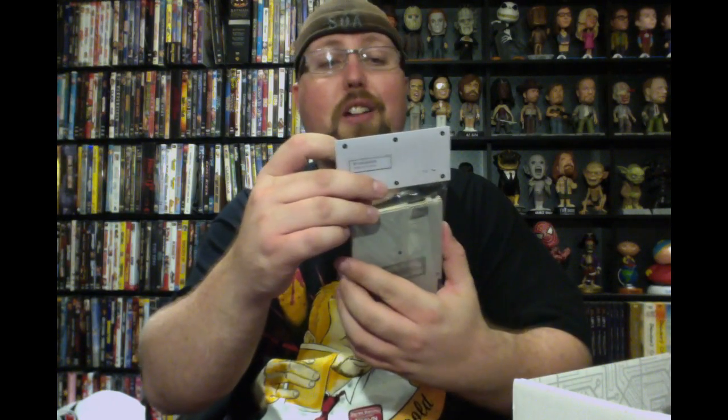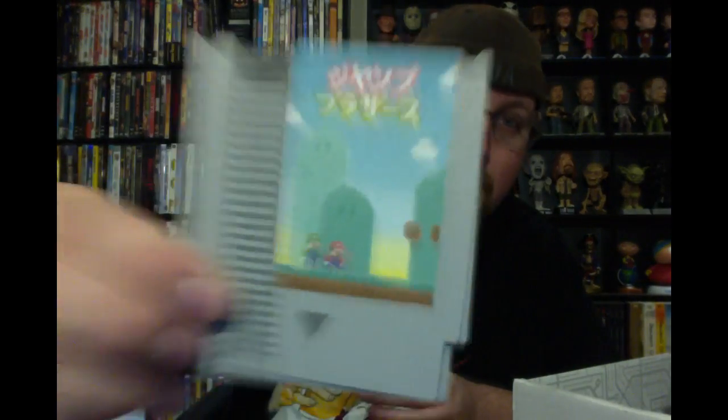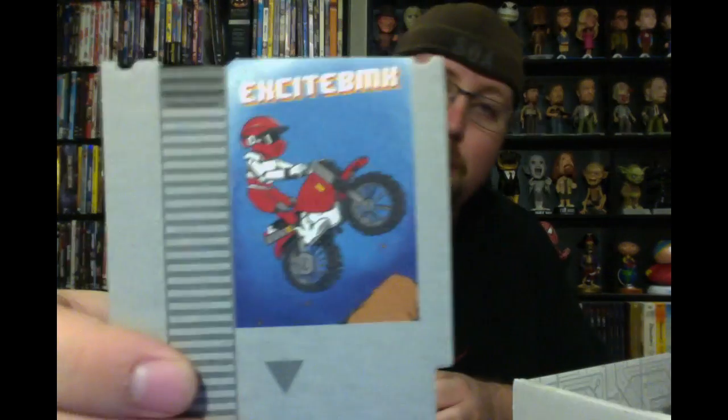Moving on, we have classic console cartridge coasters — that's actually pretty cool — in the form of old NES cartridges. Growing up in the 80s, NES was a big part of my life, so this is very exciting. We have Mario and Luigi, Contra, Duck Story which is Duck Tales, and Excite BMX which is Excite Bike. They probably don't have the rights to these so they just put a very similar picture with a different name — a very strange thing to do, but still really cool.